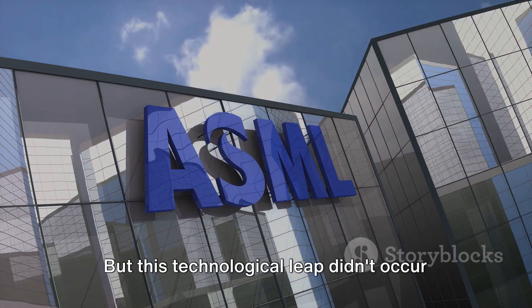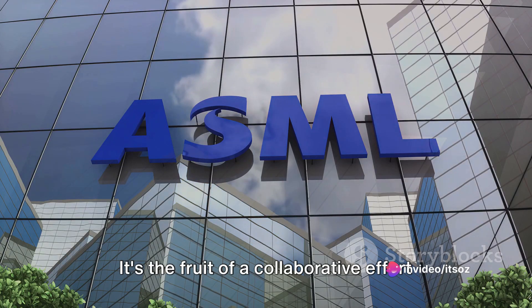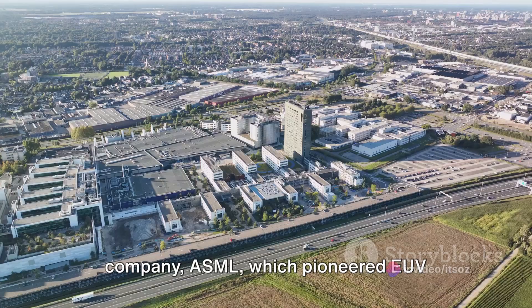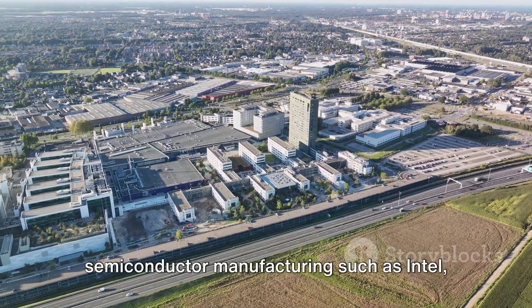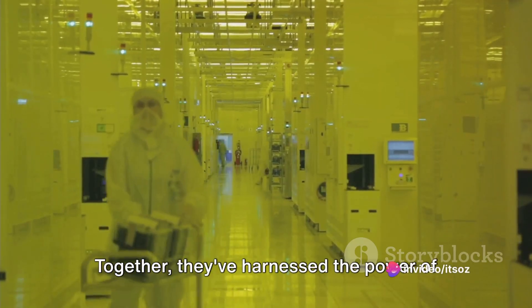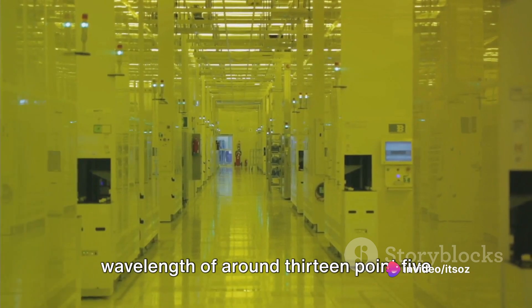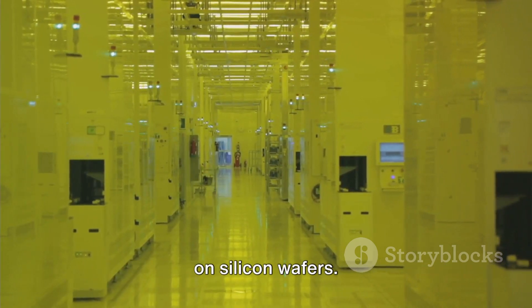But this technological leap didn't occur in isolation. It's the fruit of a collaborative effort involving industry leaders like the Dutch company ASML, which pioneered EUV lithography machines, and giants in semiconductor manufacturing such as Intel, Samsung, and TSMC. Together, they've harnessed the power of extreme ultraviolet light, with a wavelength of around 13.5 nanometers, to create intricate patterns on silicon wafers.